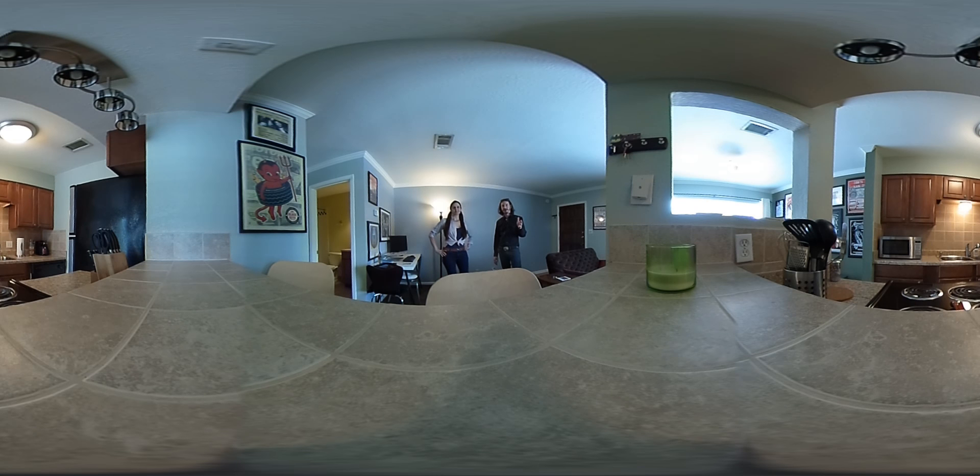The best thing about it is the location. This is just moments from downtown, moments from South Congress. And when I say moments, I mean you can walk there in less than 10 minutes. It's fantastic. It really is. It's a very impressive complex as well.